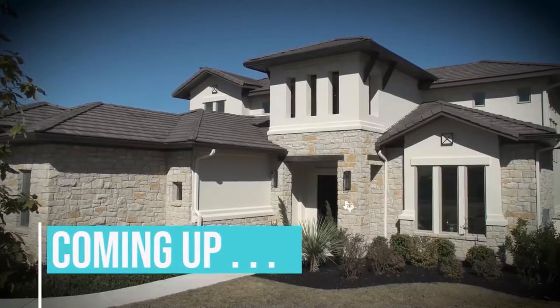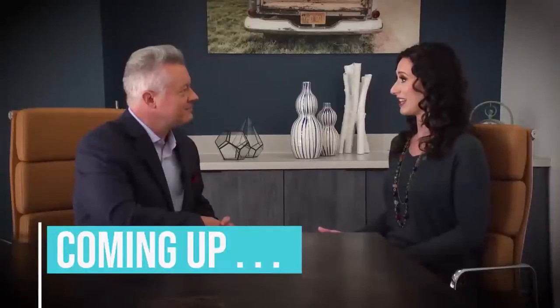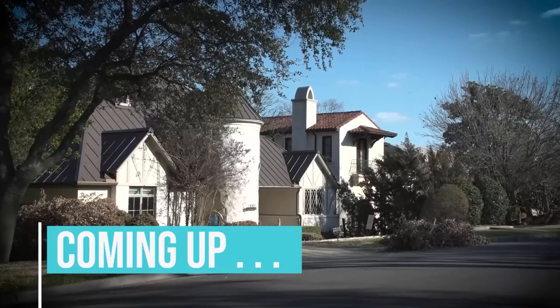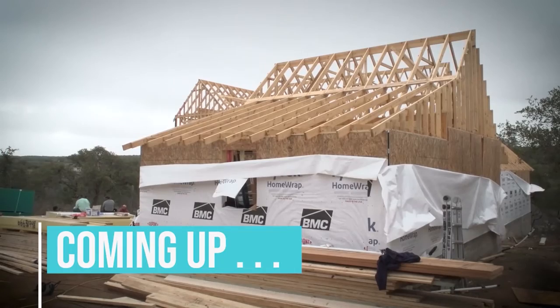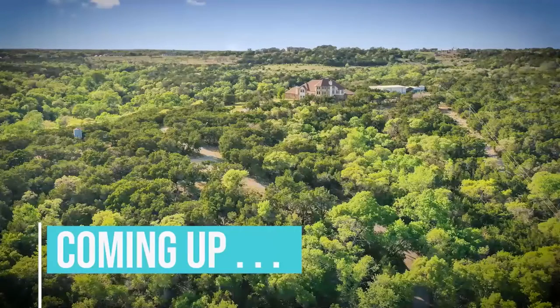Interest rates are on everyone's mind, but our mortgage expert at Mortgage Right in Austin says there's a solution. Yes, rates will probably continue to climb for a while, but there's a way to buy down the interest rate up front. You can even ask the seller to pay the cost for you. We'll explain. Plus, join us for a private tour of an exceptional home in Leander, Texas, just north of Austin.